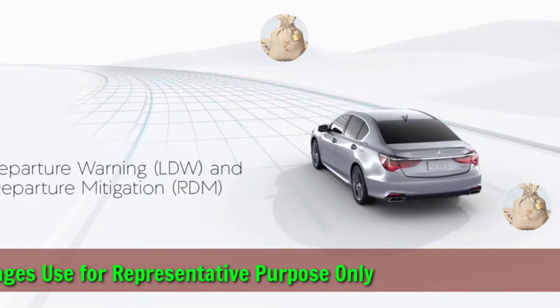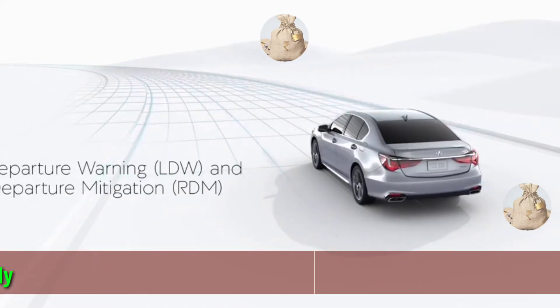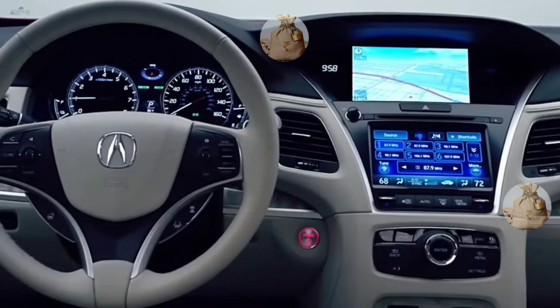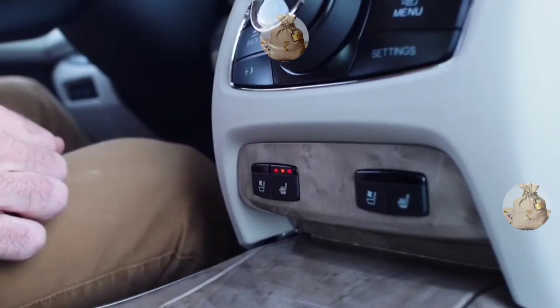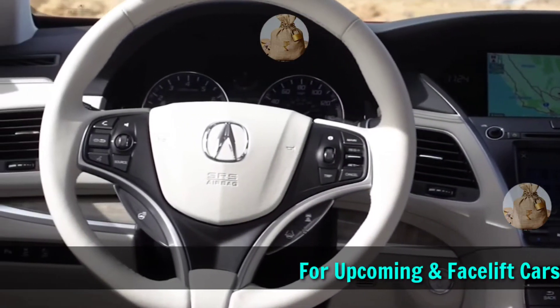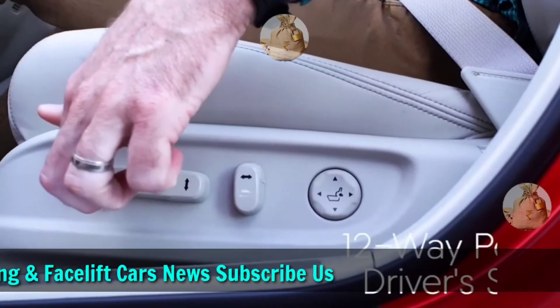Like the previous model, the new 2022 Acura RLX will run the same engine options. There are two transmission sets in the range. The base sedan still uses a 3.5-liter V6 24-valve engine generating around 310 horsepower, with front-wheel drive and a 10-speed automatic gearbox transmission.